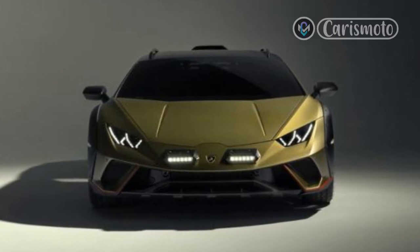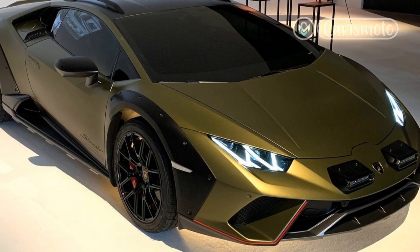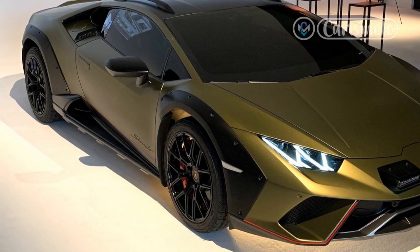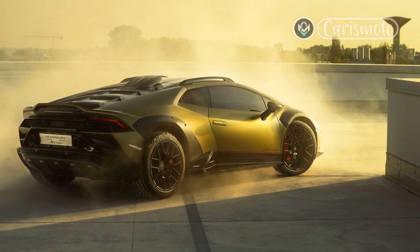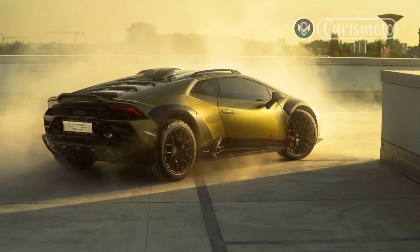Its placement and routing erase any view out the rear window, but the Sterrato looks so cool that such practical matters are immaterial. A pair of driving lights on the nose, in addition to making the off-roader legal for rally competition, take the same hexagonal shape as the exhaust outlet and air intake, giving the Sterrato a cohesive design in spite of its wacky extensions and alterations.